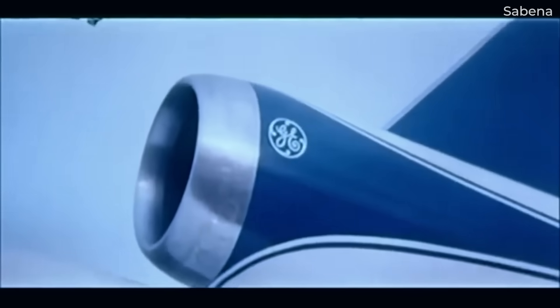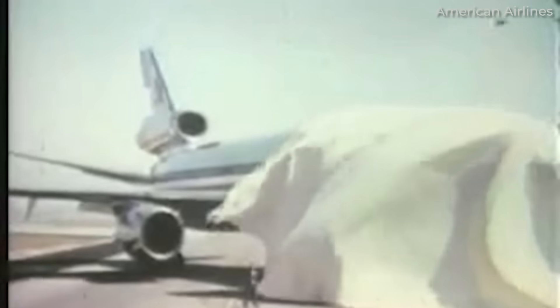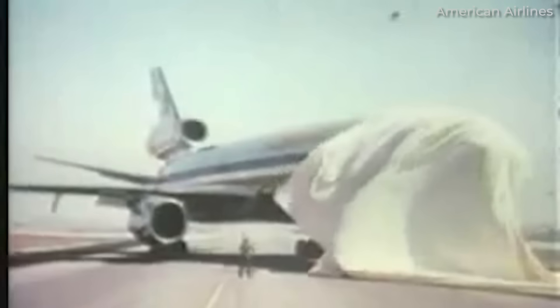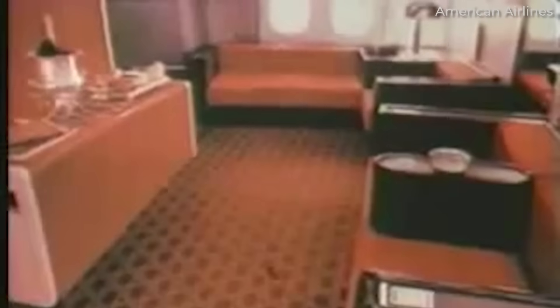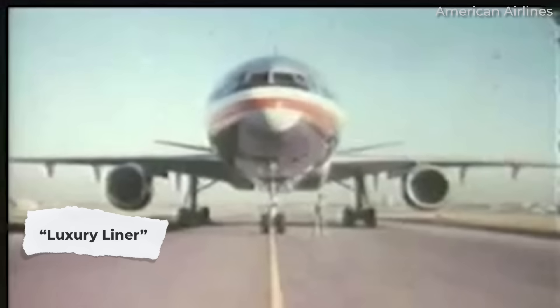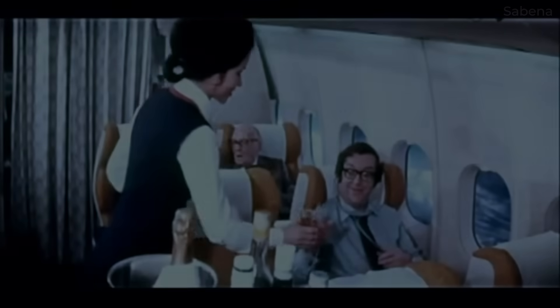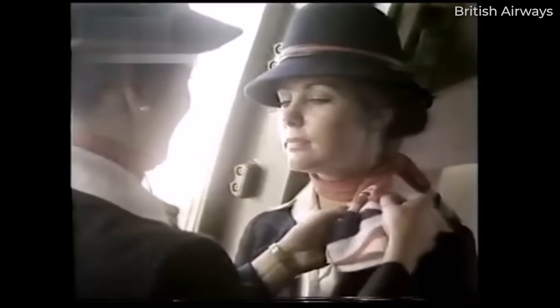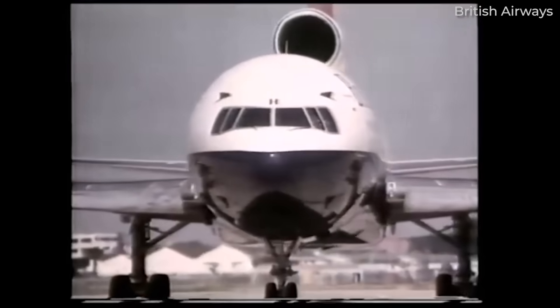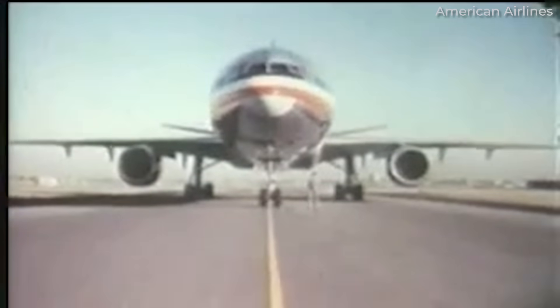McDonnell Douglas, on the other hand, went with the General Electric CF-6, which was developed from the tried-and-tested TF-39. The DC-10 beat the L-1011 to the market and advertised a high level of passenger comfort, dubbing the aircraft the luxury liner. This concept and marketing strategy was carried forward by airline customers, who were sure to use the term in marketing campaigns. And so, by the time the L-1011 got to customers, it was almost too late, as the DC-10 was able to edge out its rival on the order book.